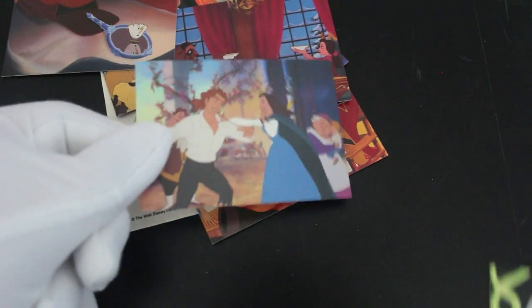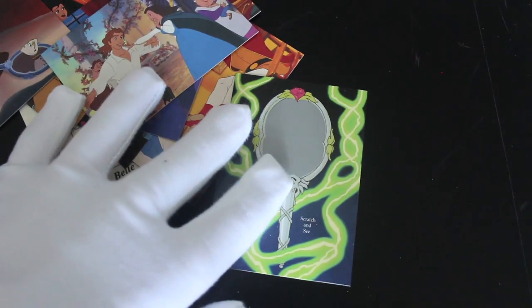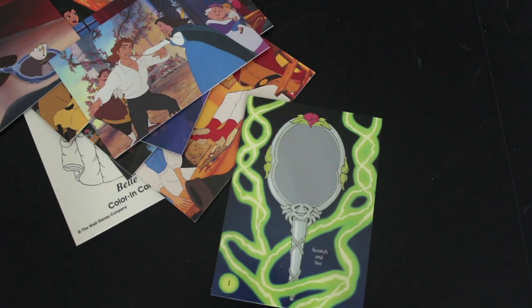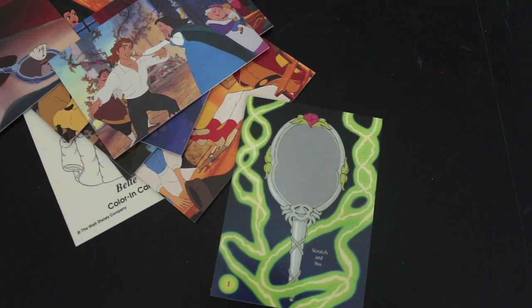We're gonna have to try and get this scratch card sorted before we end this episode. Just so happens I've got a Millennium Falcon scraper I can use to scratch it with.